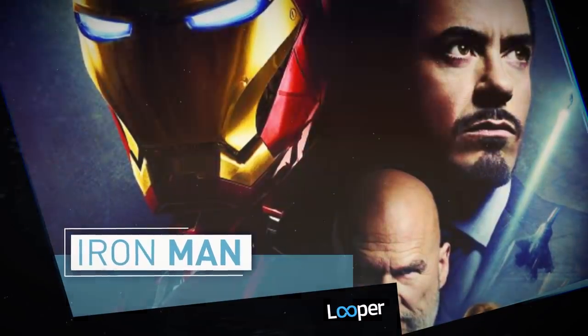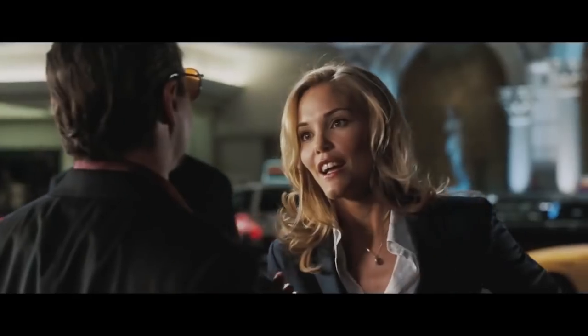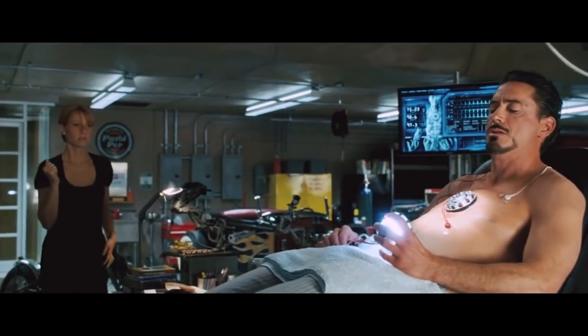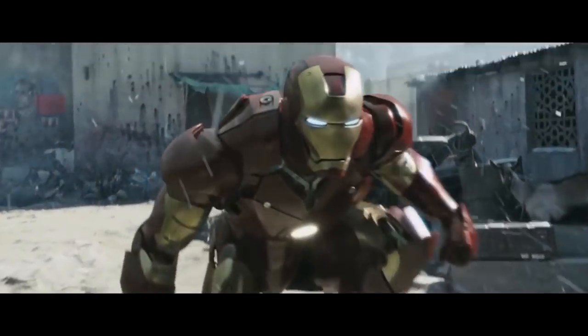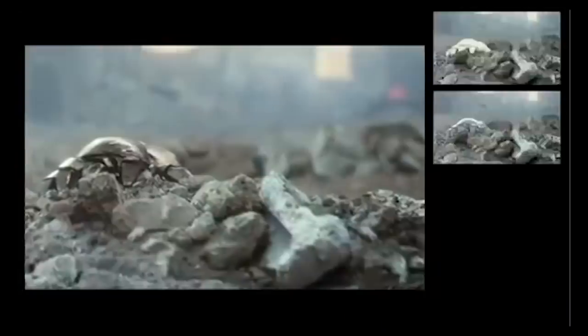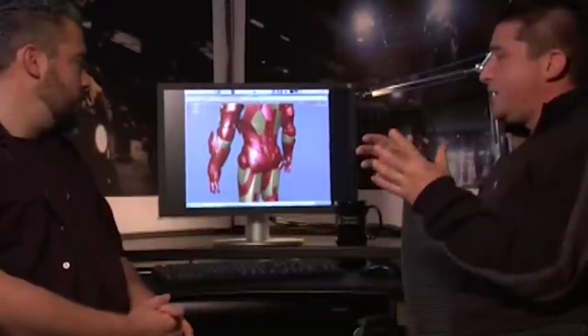Iron Man. The hero that started it all is Tony Stark, our favorite genius billionaire slacker who turned himself into the title hero by way of some supreme gadgetry. Robert Downey Jr. might have been seen as a risky choice for a leading man spot, but he slipped into the role of Iron Man like he'd been playing it all his life. But even though it was Downey's swagger that sustained his performance, the character would have been nothing but gray jumpsuits and green screen if it weren't for a team of VFX artists.